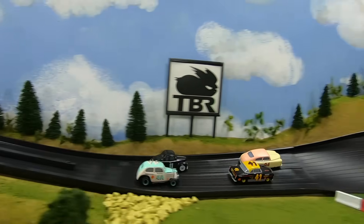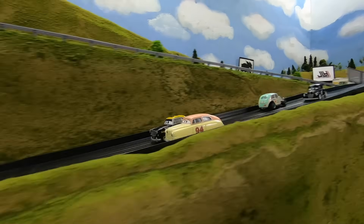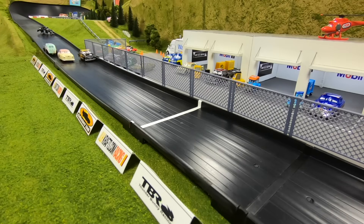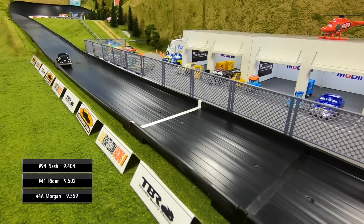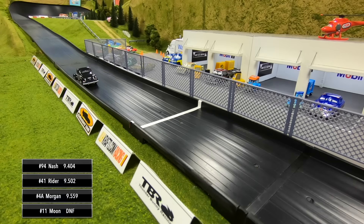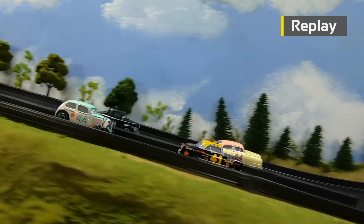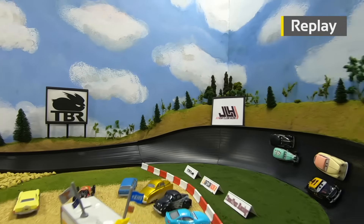Here we go for the final race. A good start for Nash on the outside lane. Ryder battles back — they're side by side here they come through three and four. Ryder has taken the lead. Down to the line, Louise Nash able to come back and make the pass over Clovis Ryder for the win! Nash has done it — Ryder second, Morgan third, and Junior Moon comes to a stop short of the line and picks up a DNF in the final race.